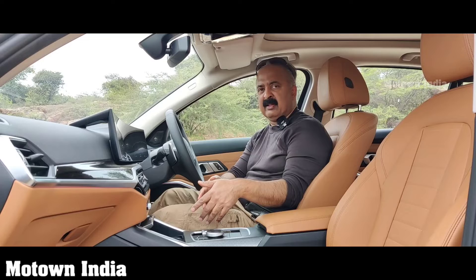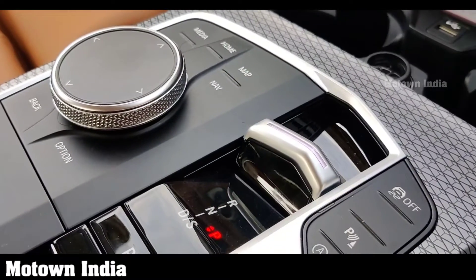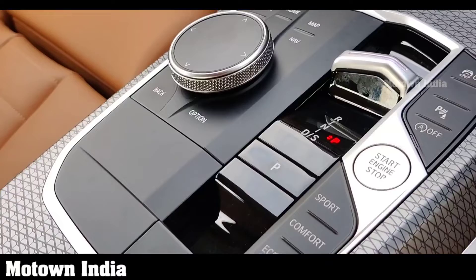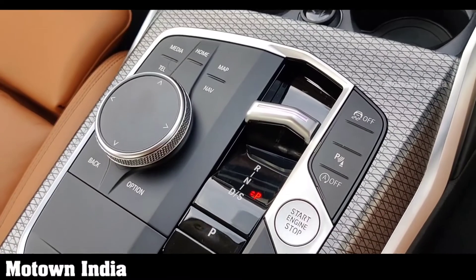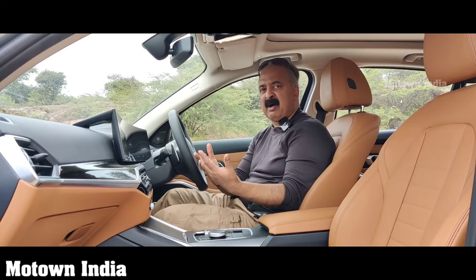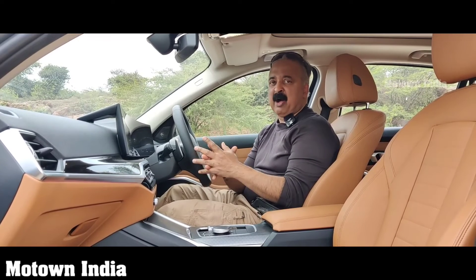Another change in this facelift model is the gear shifter, which is a lot sleeker and smaller. It's just a sleek little shifter — you move it front and back to engage reverse or drive. This entire area now has far fewer buttons. It's all about voice command and touch, making it very modern and very uber.